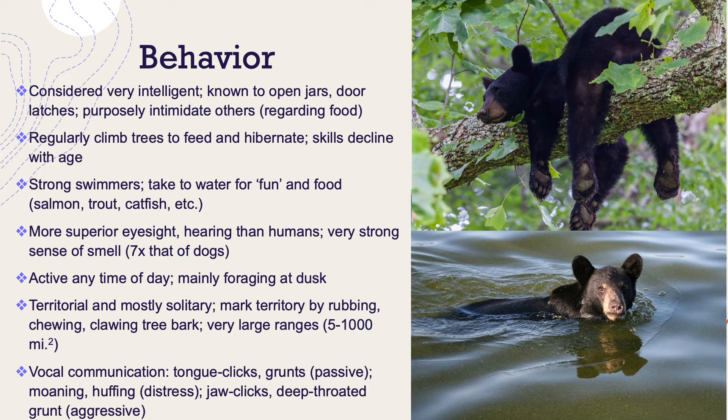These climbing skills do decline with age. They're strong swimmers — they take to the water for what seems like fun, and obviously for food. They have more superior eyesight and hearing than people do, and they have a very strong sense of smell — it's said to be seven times that of dogs. They can be active any time of day, but they mainly forage for food as the sun goes down. They're territorial and mostly solitary, and characteristically mark their territory by rubbing, chewing, and clawing at tree bark.